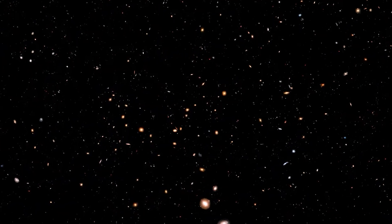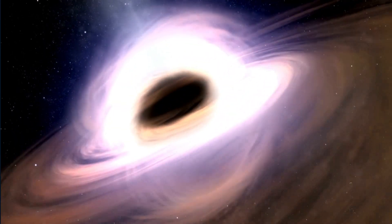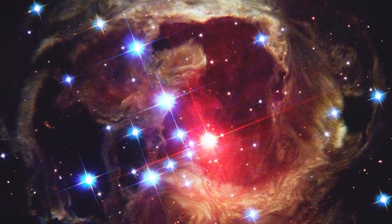Webb is up there looking for cosmic dawn, the earliest stars, as well as studying black holes and exoplanet atmospheres. However, the first round of photographs will almost certainly be jaw-dropping images for all of us to appreciate.